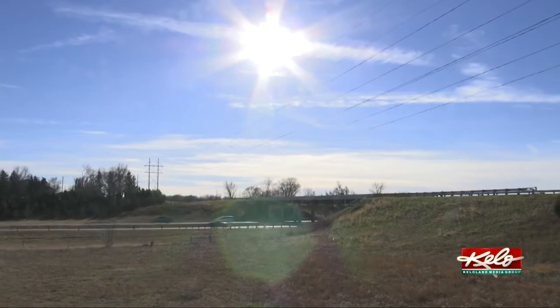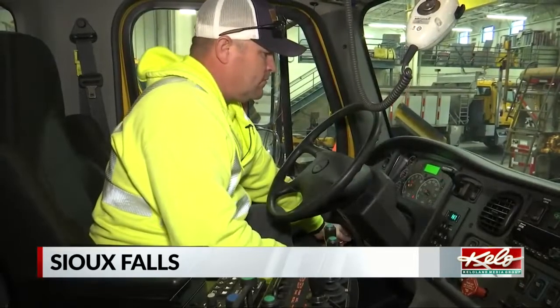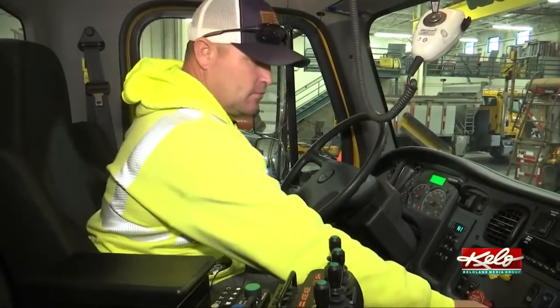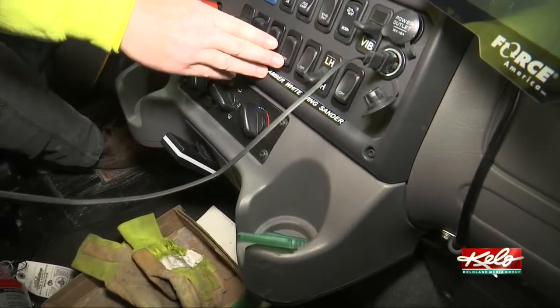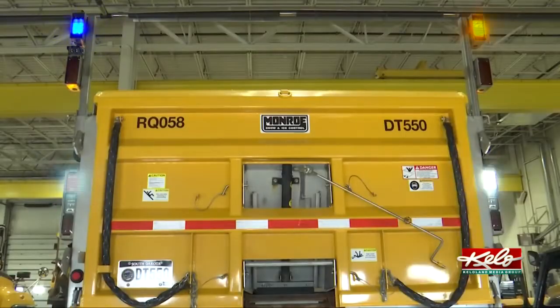There's no need for snow plows on this warm fall day. But when the next storm hits, you'll find Chris Peters on the road with a light on the back of his truck. This season, he'll have an extra safety feature on board: a single blue flashing light on the back of his truck.